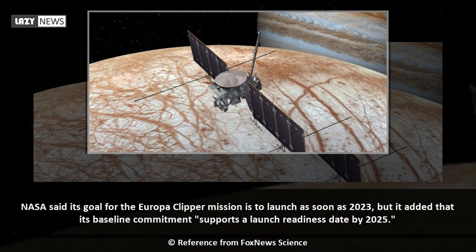NASA said its goal for the Europa Clipper mission is to launch as soon as 2023, but it added that its baseline commitment supports a launch readiness date by 2025.